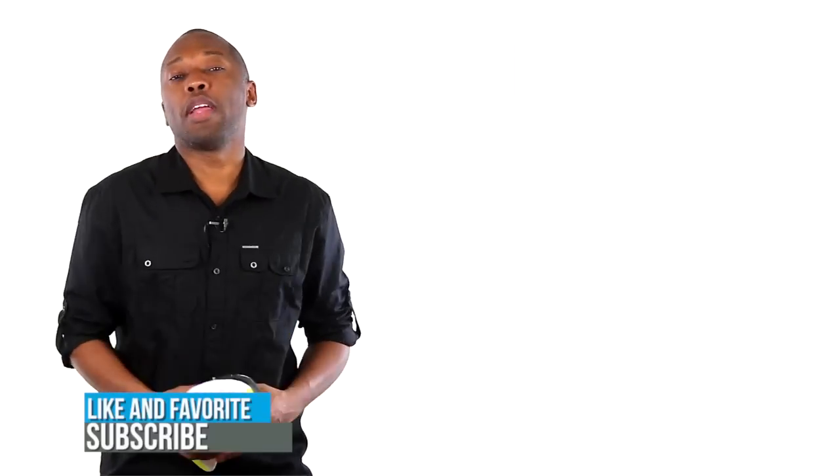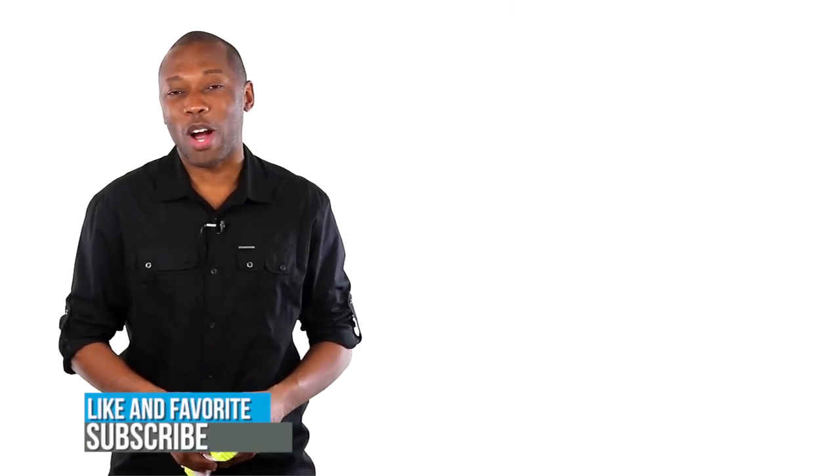If you haven't already, make sure you like, favorite, and subscribe so you know whenever something awesome is happening right here on this channel. I am your host Jacques Slade. This is Today in Sneaks, and as always, I appreciate you. I'll see you soon. Peace.